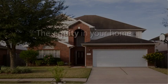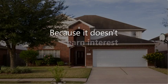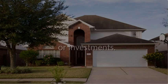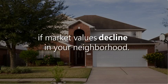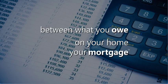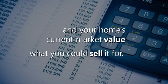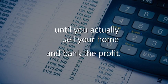Here's the problem: the equity in your home is wasted capital because it doesn't earn interest or pay dividends like your savings or investments, and it could be lost if market values decline in your neighborhood. Your home equity is simply the difference between what you owe on your mortgage and your home's current market value — what you can sell it for — but it isn't real money until you actually sell your home and bank the profit.